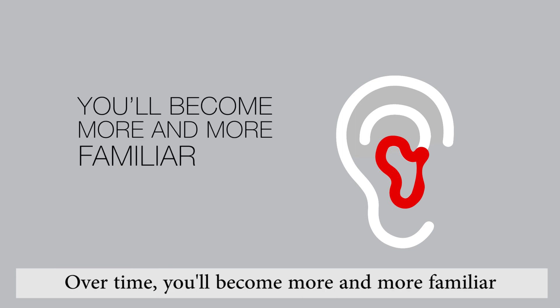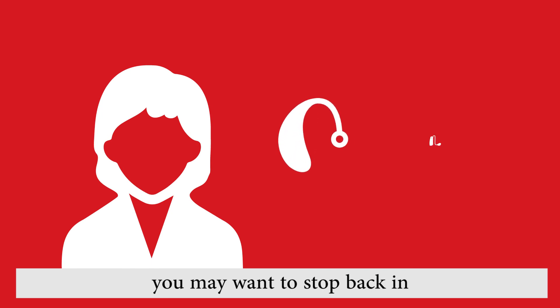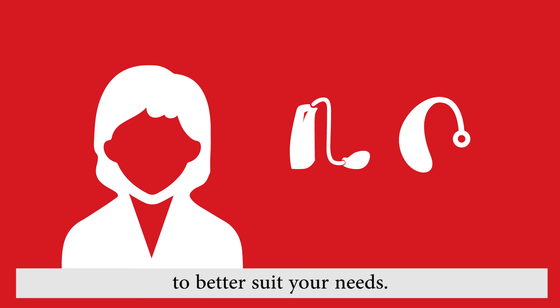Over time, you'll become more and more familiar with what works best for you. And every couple of years, you may want to stop back in for a new ear impression, or you may find you want to upgrade devices for new features and options to better suit your needs.